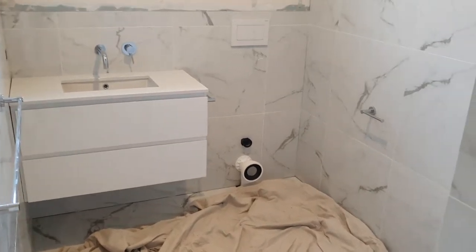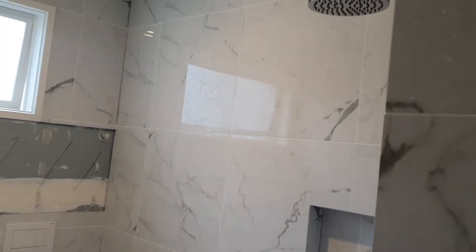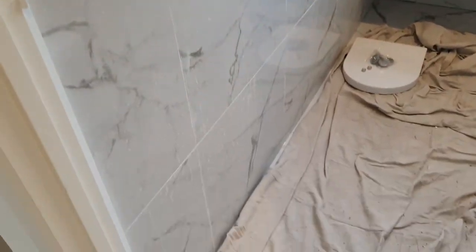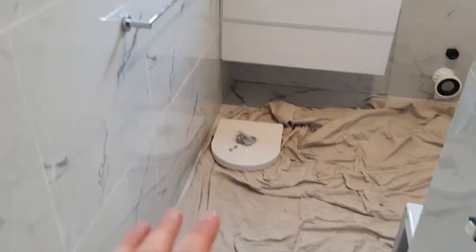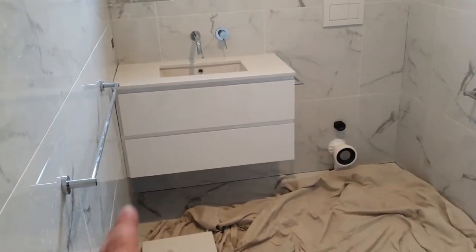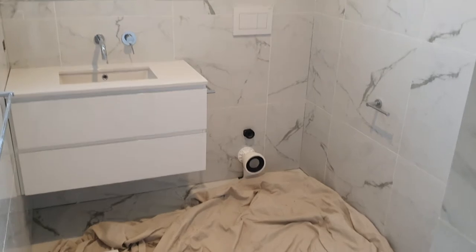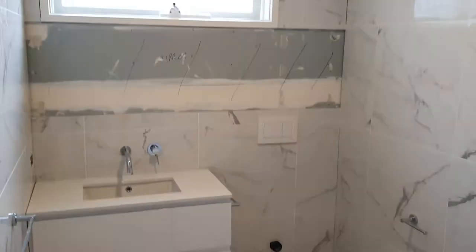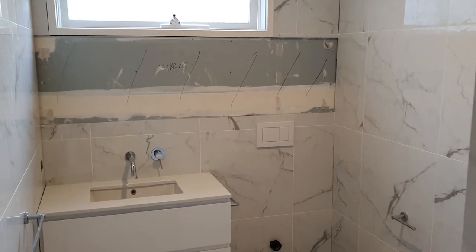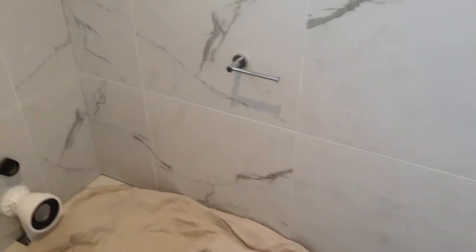You're looking at the downstairs powder room at the moment, and as you can see it is completely tiled now. The Carrara look — all the floors are the same, matte floor and gloss walls. We've just got one towel rail in this room. You can see the wall-hung vanity and the back-to-wall toilet. The pen will go in later today, there's a really nice button on the wall, and a huge custom mirror will go from wall to wall — hopefully installed next week.